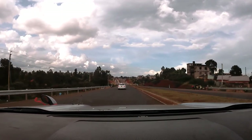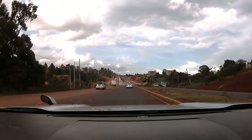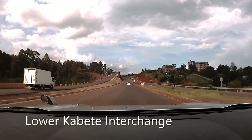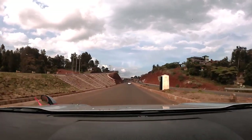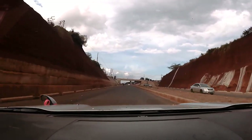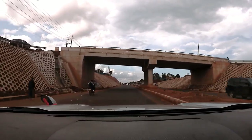The Nairobi Western Bypass is a road that connects Kikuyu Town to Ruaka Town and completes the ring road around downtown Nairobi. It connects the Northern Bypass at Ruaka to the Southern Bypass at Gitaru, Kikuyu.